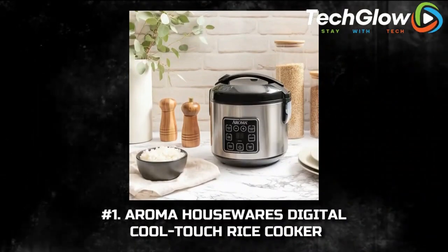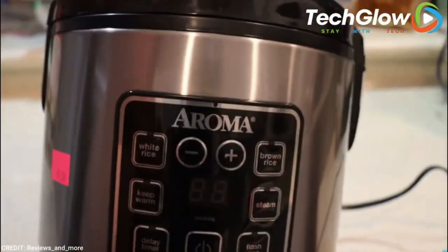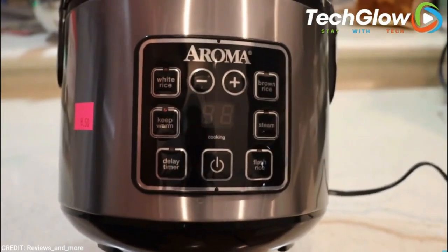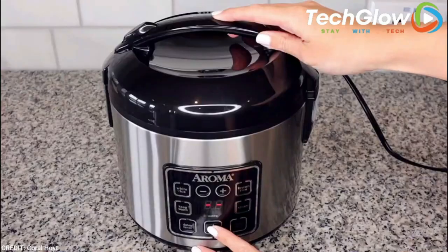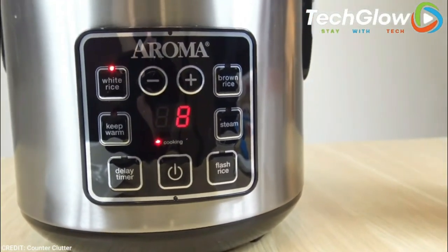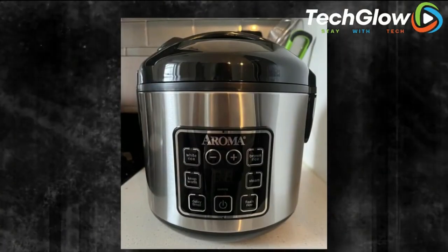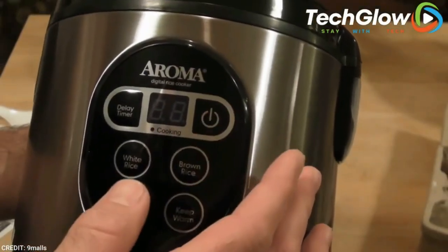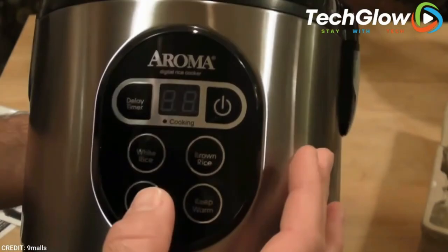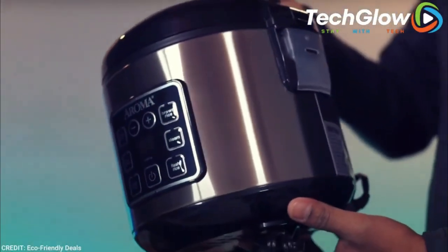Number 1: Aroma Housewares Digital Cool Touch Rice Cooker. This deceptively small kitchen appliance was designed to cook rice, but you can use it as a steamer too. So if you're on a healthy kick and avoiding your air fryer and sauté pan for a little while, this nifty gadget will inspire a totally new menu. It's also easy to use with four preset digital functions and a keep-warm mode that automatically switches on when cooking is finished.